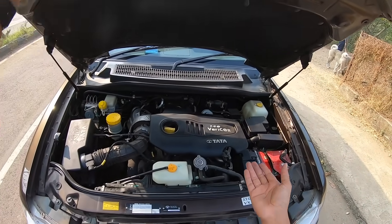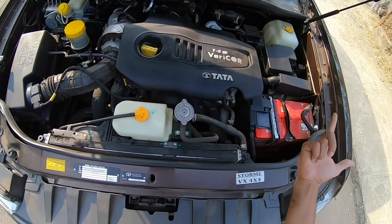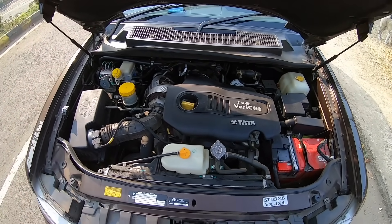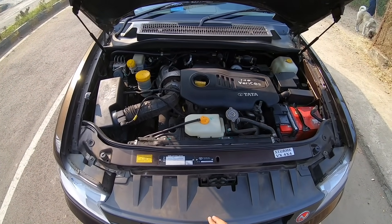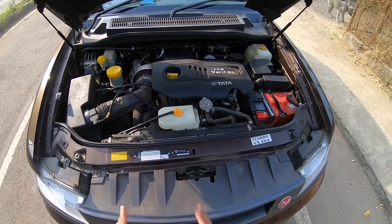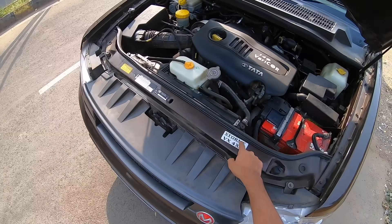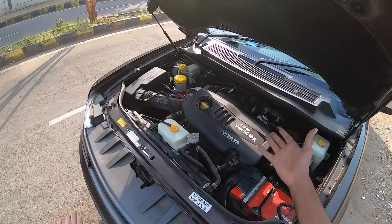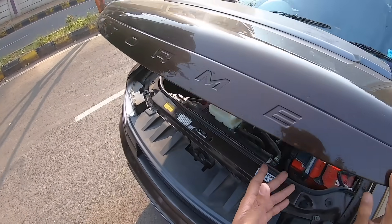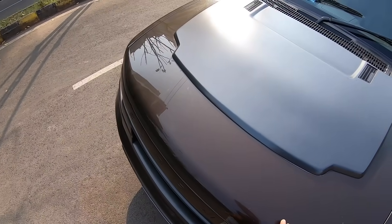It has hydraulic struts. This is the 140 Varicor diesel motor — the Varicor 320, not the Varicor 400. There's a lot to talk about this modified Safari; it's absolutely phenomenal. Storm BX 4x4. The engine bay can accommodate a bigger engine, but does it really need it? I don't think so. Let's close the engine bay.